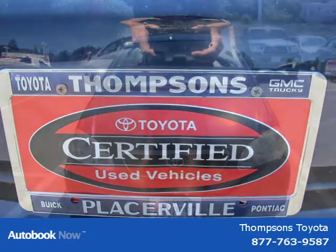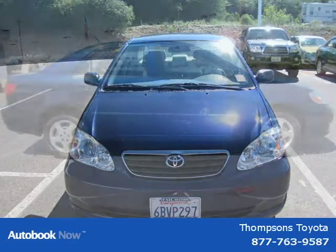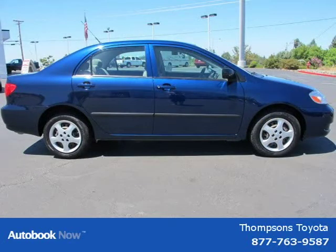This vehicle features front wheel drive, front all season tires, rear all season tires, compact spare tire, wheel covers, and many other features. For more information on this grade, please click the link below.